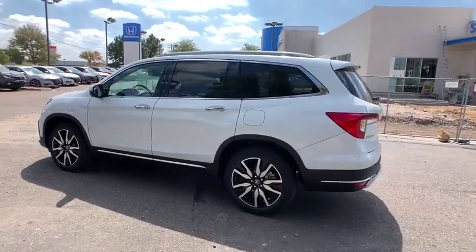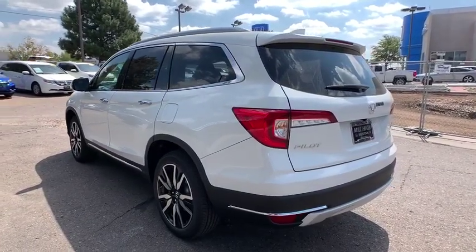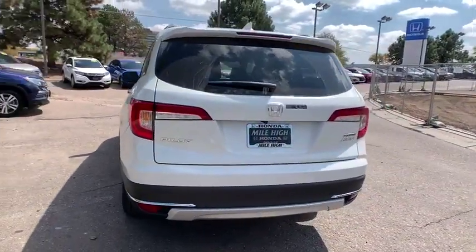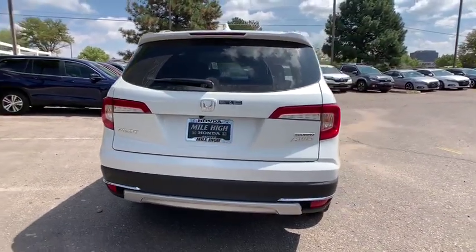Here are some of this vehicle's great options: traction control, all-wheel drive, power liftgate, keyless entry, remote engine start, power passenger seat, steering wheel audio control, navigation system.